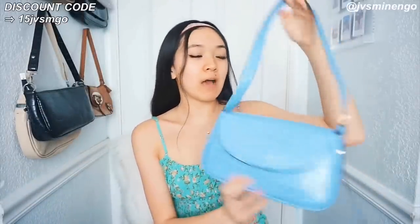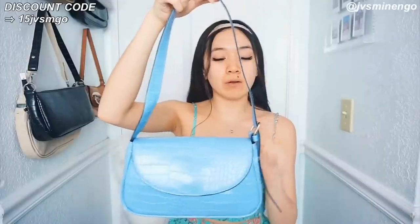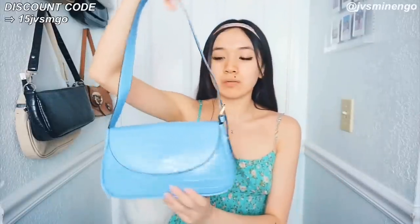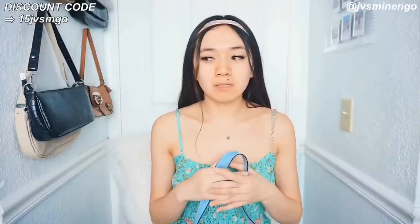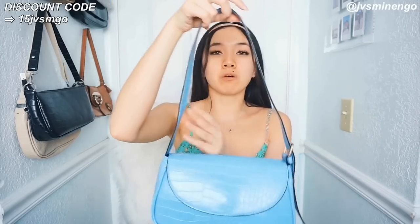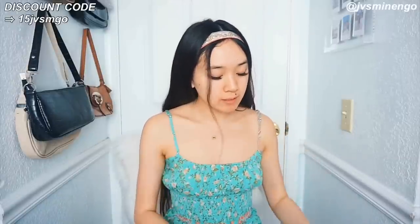The next thing I got is a really nice mini baguette bag. I've been loving those little shoulder bags lately. This is a really nice blue one — I don't have one in this blue color. What I really like is that you can adjust the straps to make them short or long. The quality is really nice for the price — it came with stuffing inside so it didn't lose its shape. I really appreciate that because I don't like when Shein sends bags without stuffing. The shape is perfect and I'm so excited to style this with my summer dresses.